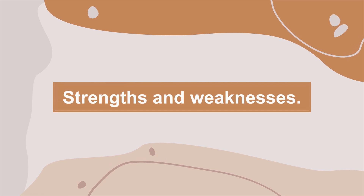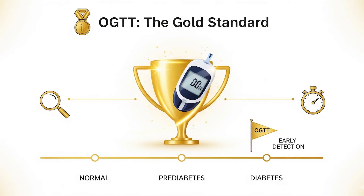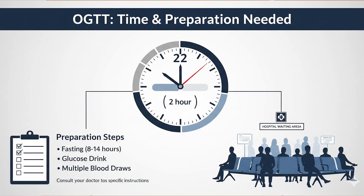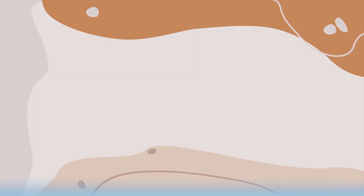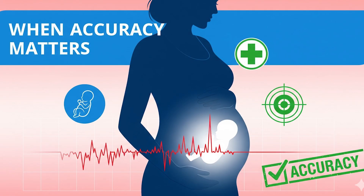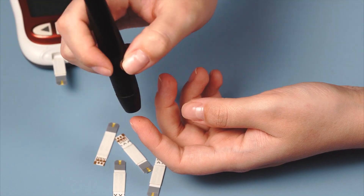The OGTT is considered the gold standard for a reason — it's one of the best tools for spotting pre-diabetes and catching issues early, providing more detailed insight than fasting alone and being especially useful for high-risk patients. But it does require time and preparation, making it less convenient for busy clinics or mass screenings. The sweet drink can also cause nausea in some people, and the 2-hour wait isn't always practical. Still, when accuracy matters — especially in pregnancy — this test gives answers no other test can provide.